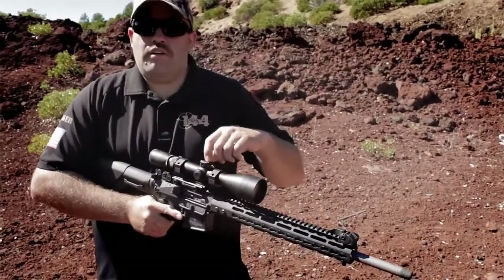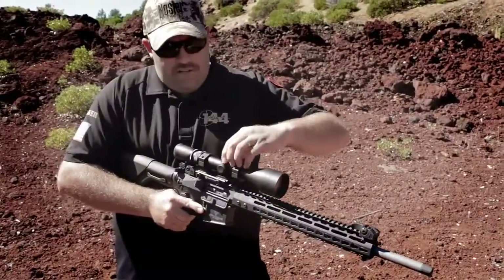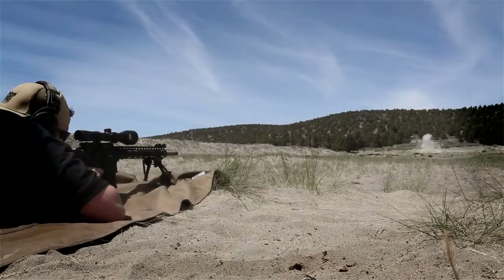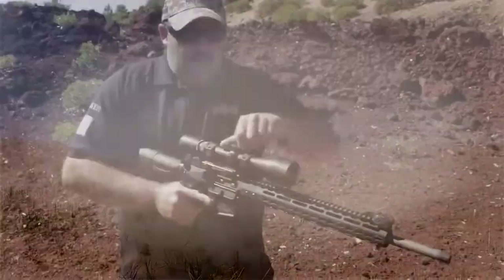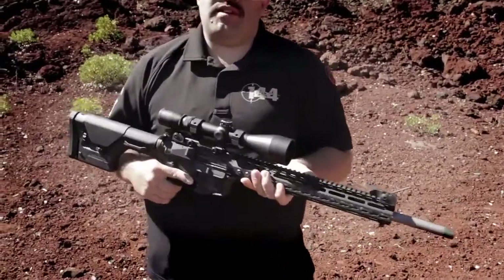So if I want to shoot at 100 yards, I click it to the 100-yard mark. If I want to shoot out to 300 yards, I'm dialed in — this thing is dead on at 300 yards. Let's try 400 — dead on at 400 now. The adjustments on this scope are built around the specific round this rifle was designed for.